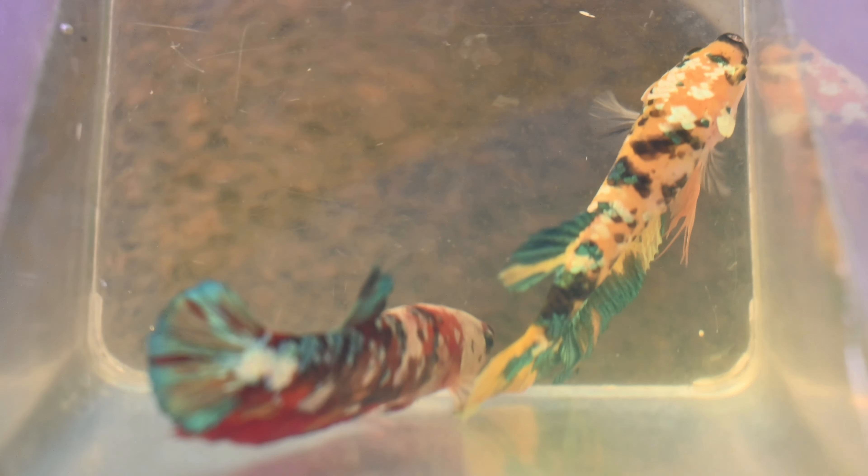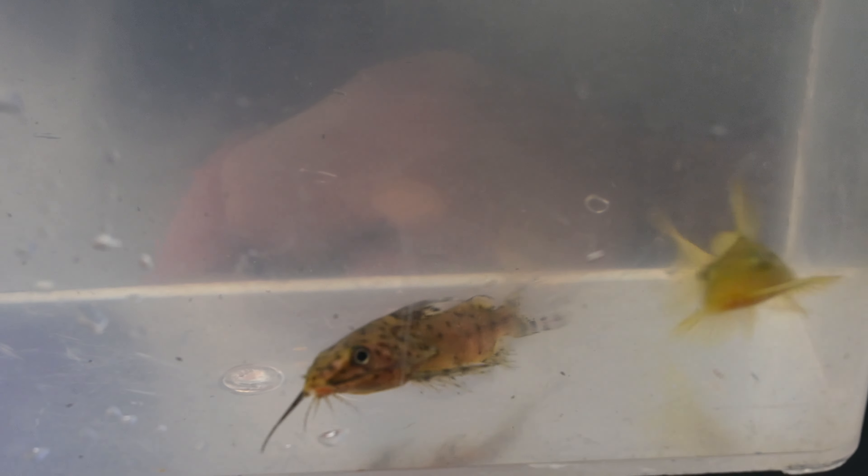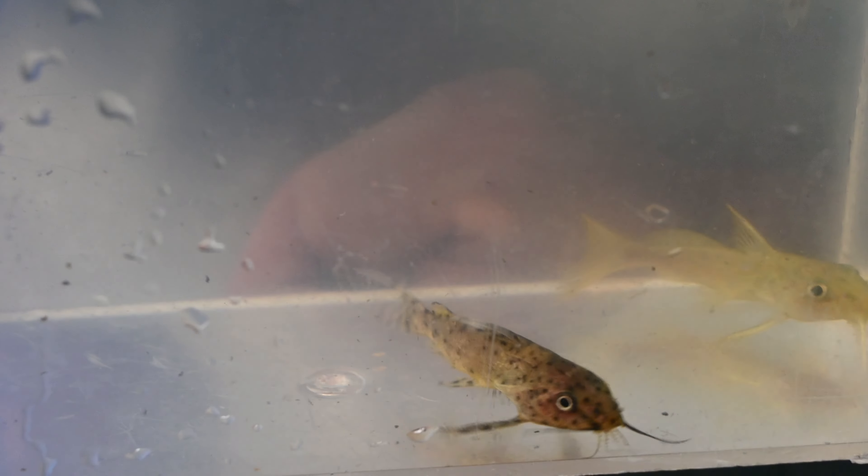A nice pair of shortfin supergiants — a male and a female. These guys are pretty cool. I believe the supergiants get to be around eight inches long full grown. And we also have false bottom upside-down catfish. They look pretty interesting.